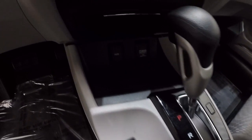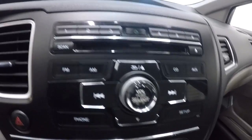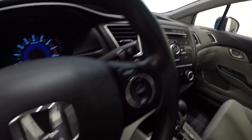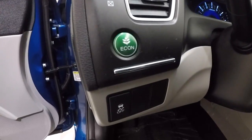It is an automatic. It's got your auxiliary and power outlet down there. Climate control center here, AM/FM CD player. It's going to have your mileage right here on the display screen.